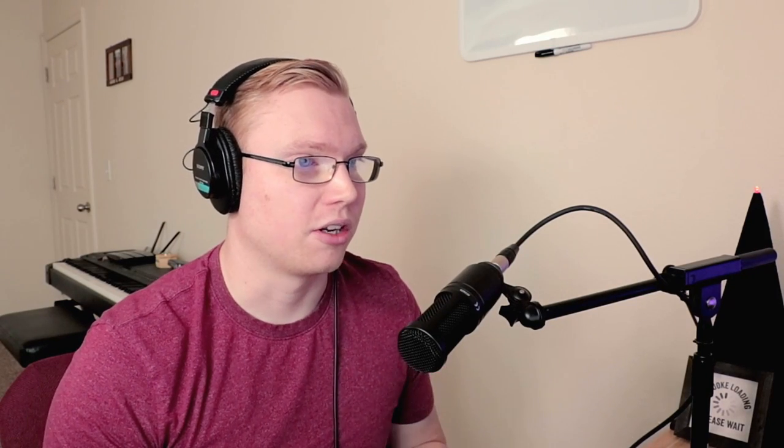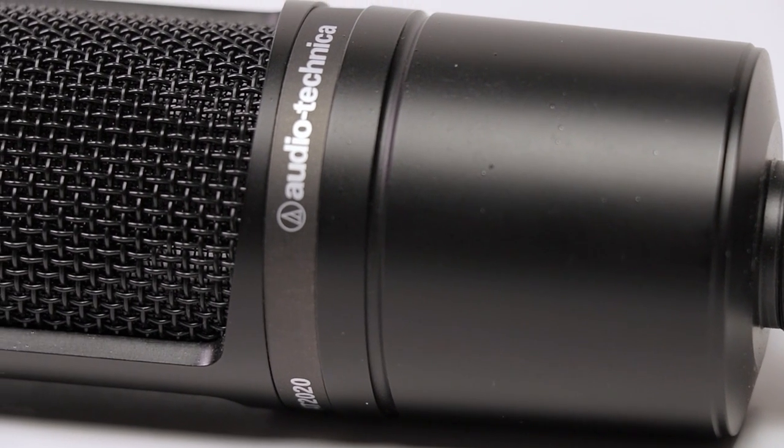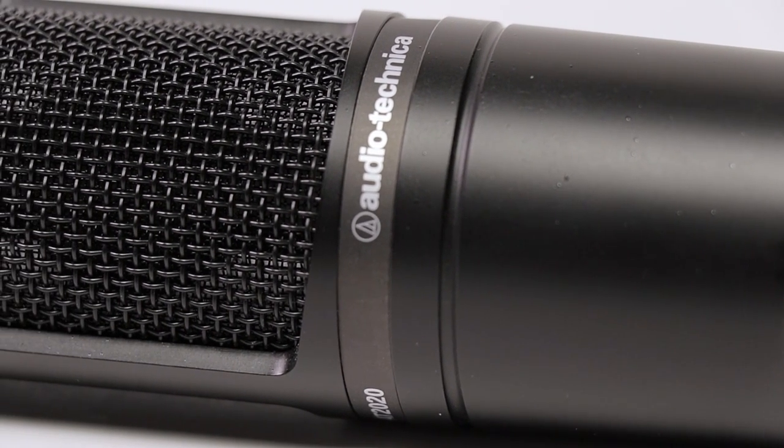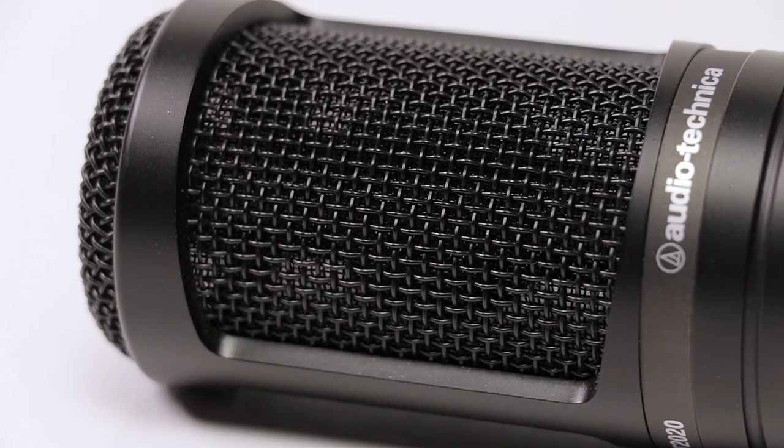This is the Audio-Technica AT2020 with the reading. The birch canoe slid on the smooth planks. Glue the sheets to the dark blue background. It's easy to tell the depth of a well. These days, a chicken leg is a rare dish. And here is the Audio-Technica AT2020 in the game simulation.